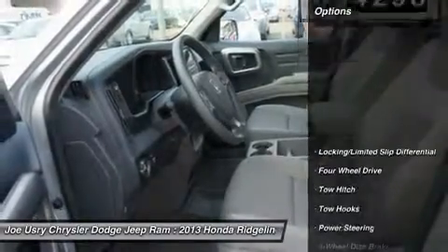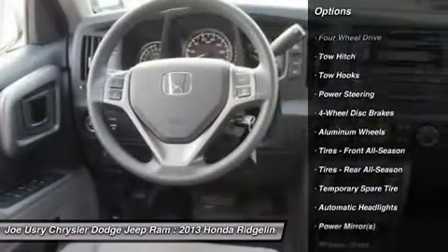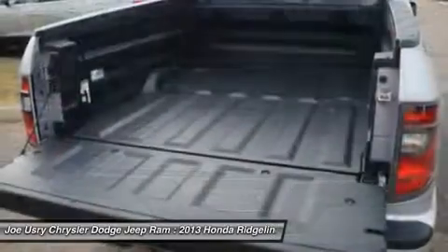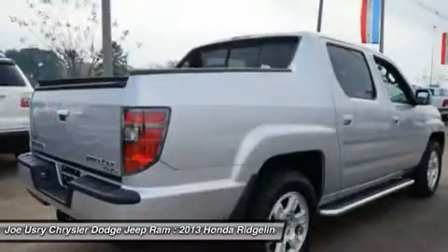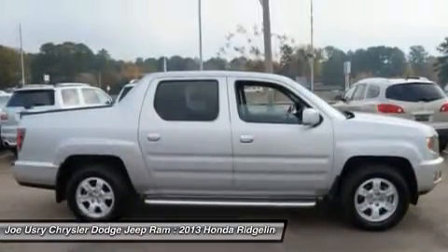Here are some of this vehicle's great options: anti-lock braking system, tow hitch, steering wheel audio controls, CD changer, stability control, traction control, power steering, adjustable steering wheel, four-wheel drive, four-wheel disc brakes.